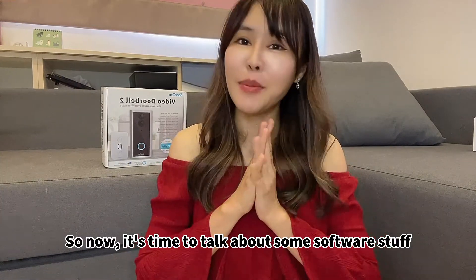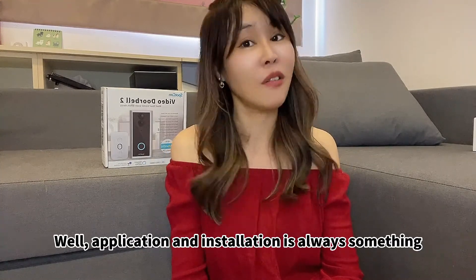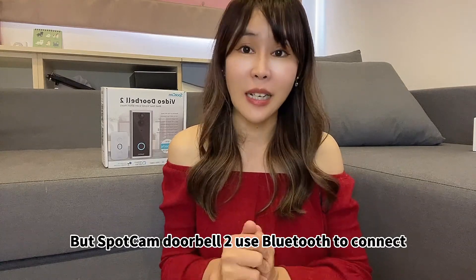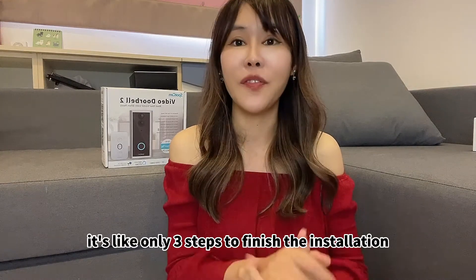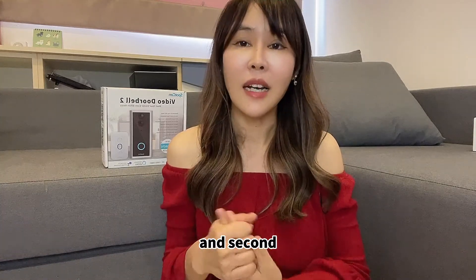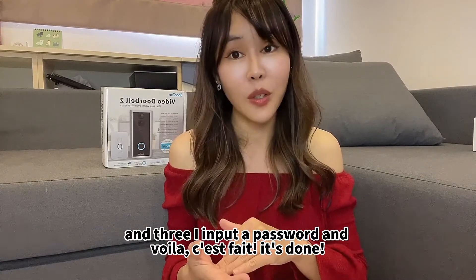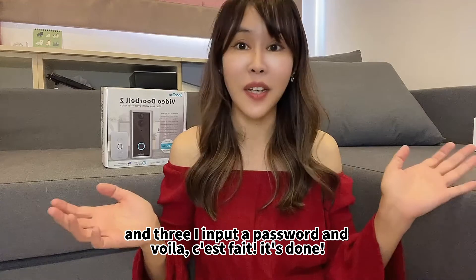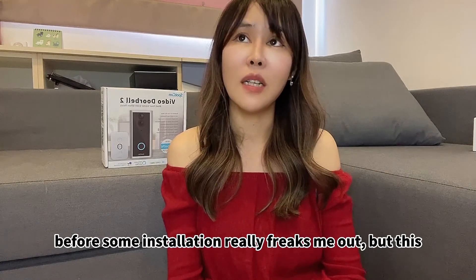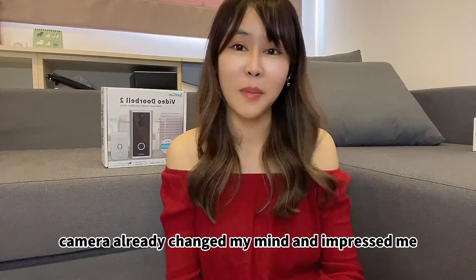Now it's time to talk about some software stuff. Application and installation is always something to hold us back. But Sparken video doorbell uses Bluetooth to connect — it's only three steps to finish the installation. First, I pair with my phone. Second, I choose the Wi-Fi I want to use for the camera. Third, I input the password, and voila, it's done. It's really my personal experience — before, some installations really freaked me out, but this camera really changed my mind and impressed me.